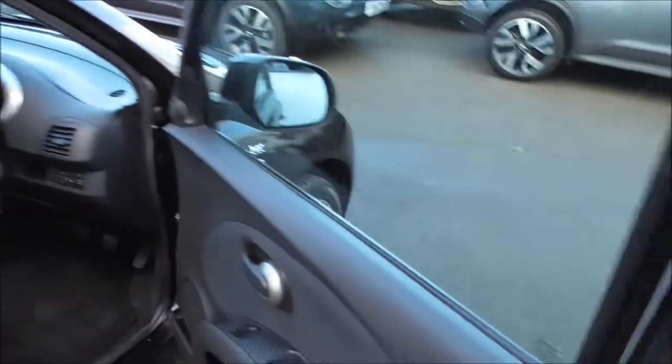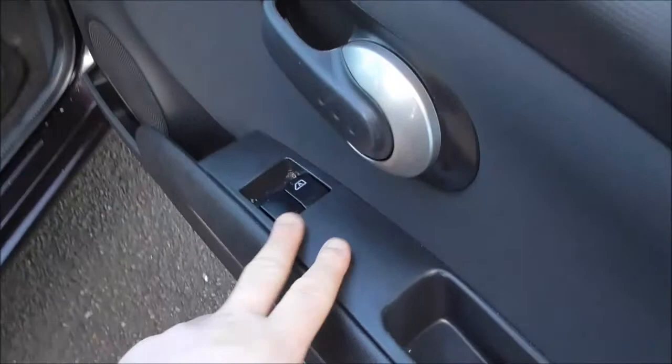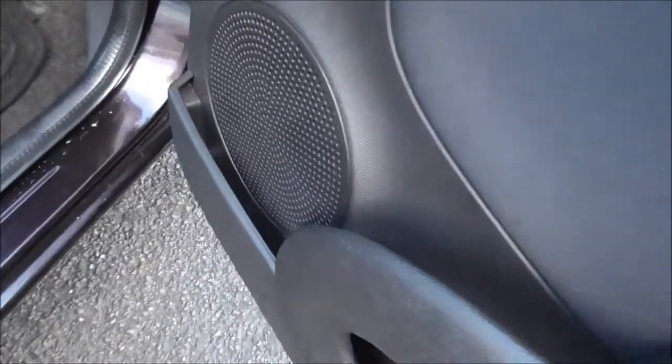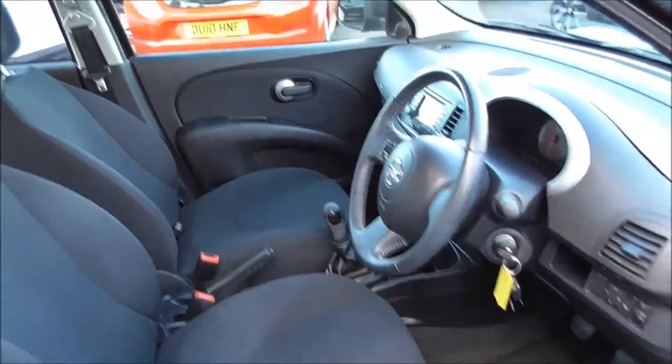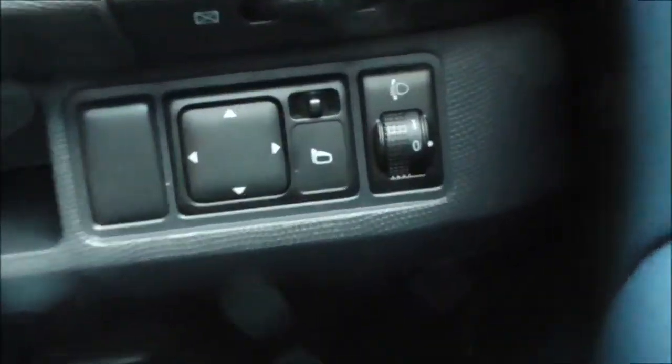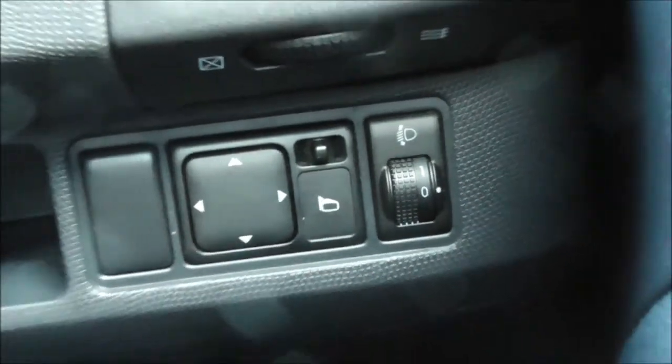We also have rear child proof locks and child ISOFIX seat preparation indicated as well. Moving to the front door, we have electric window controls for driver and passenger, additional storage in the door, and one of six speakers integrated into the door. Inside, on the right-hand side, we have the electric wing mirror adjustment controls.